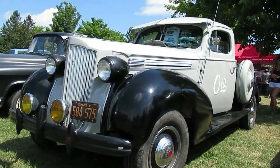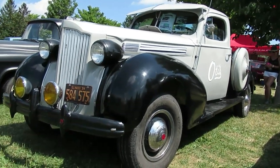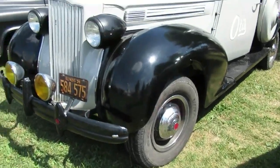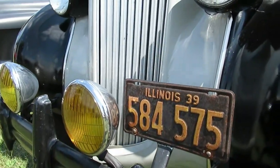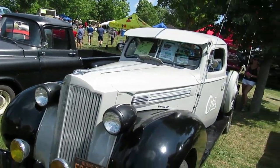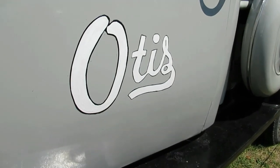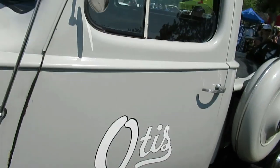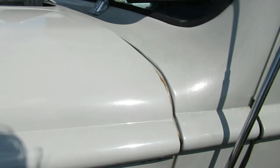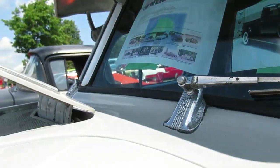Oh my god, look at this rarity — unbelievable. This, believe it or not, is original. Back in the old days there were a few car companies that also made trucks besides cars. I think Packard was one of them — it's a '39. I know that Oldsmobile also made some, and I think Hudson did too. That's unbelievable. Look at this — it's got the Otis emblem on it, the Otis elevator emblem. What? You're gonna tell me this was an Otis elevator service truck? Is that what the story is?